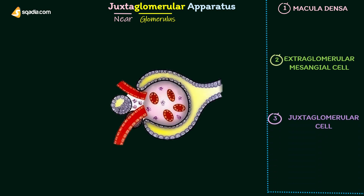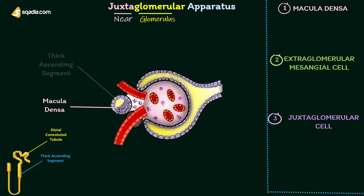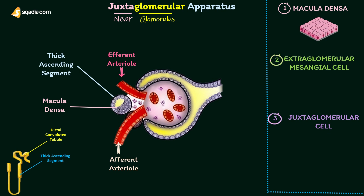Macula densa is the end portion of the thick ascending segment before it opens into the distal convoluted tubule. It is situated between the afferent and efferent arterioles of the same nephron, and is very close to the afferent arteriole. Macula densa is formed by tightly packed cuboidal epithelial cells.